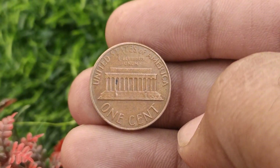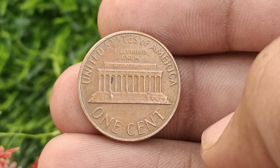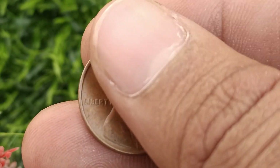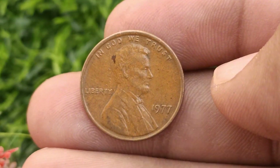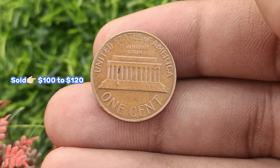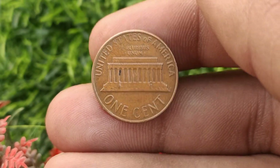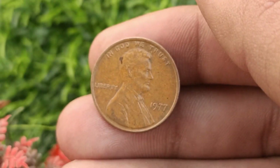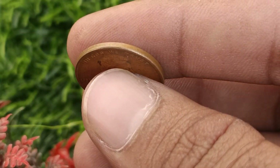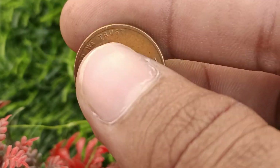Additionally, checking for minting errors such as double dies or misaligned strikes can significantly increase a coin's worth. The 1977 United States one cent coin is valued at around $100 to $125 according to PCGS. If you have uncirculated or proof grade specimens, their value can be significantly higher, ranging from $200 to $220.